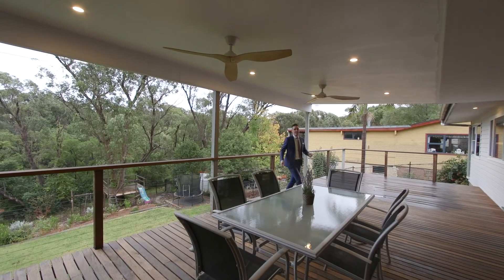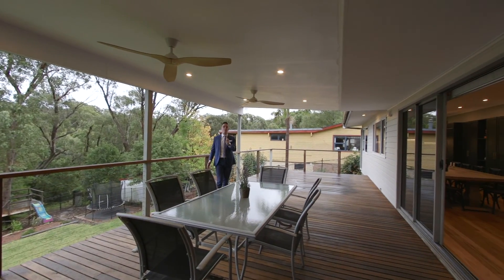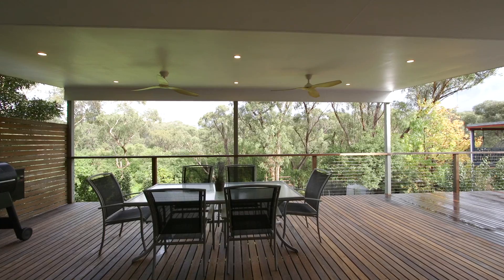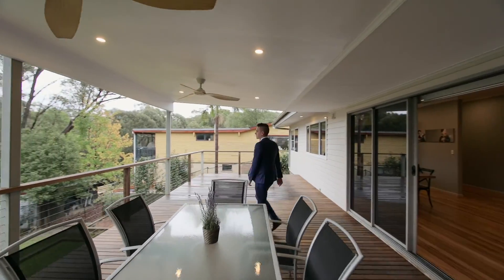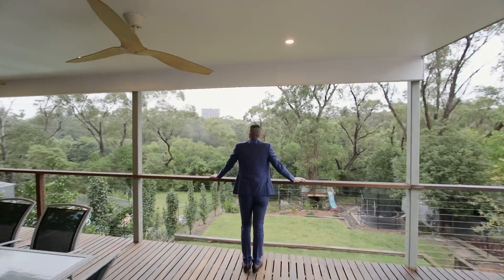My favourite part of 31 Gloucester Avenue has to be this large entertainers deck — big enough for the whole family to simply sit back, relax, have a BBQ, sit out and watch the kids playing in the backyard, or just take in the rest of your one thousand and five square metres of land.